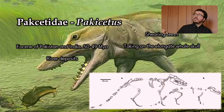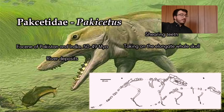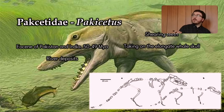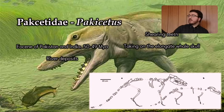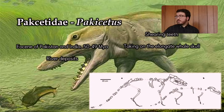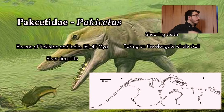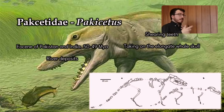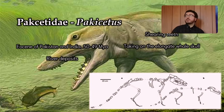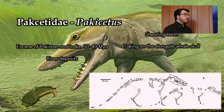The next one is Pakicetus. It lived about the same time, in the same place, and we're finding it in river deposits — so it had the same ecology as Indohyus and the same sorts of features. It's got those very deer-like limb bones and also has the tympanic bulla like Indohyus. However, it's got shearing teeth and is taking on a more elongate structure to its skull, showing it's changing its feeding to be a lot more like a typical whale.